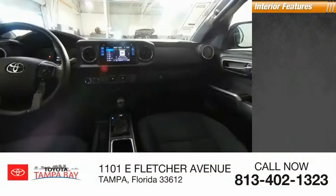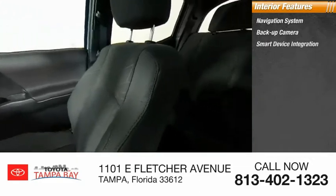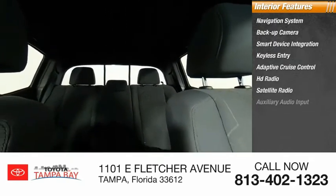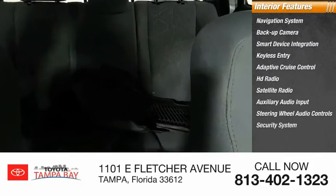Inside you'll find Navigation System, Backup Camera, Smart Device Integration, Keyless Entry, Adaptive Cruise Control, HD Radio, Satellite Radio, Auxiliary Audio Input, Steering Wheel Audio Controls, and Security System.